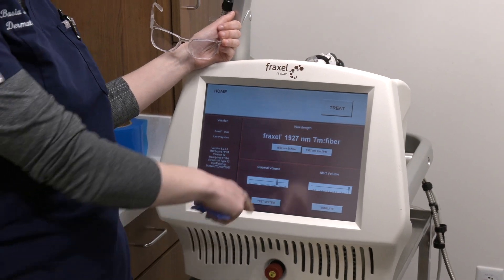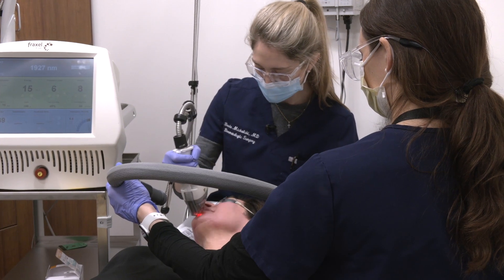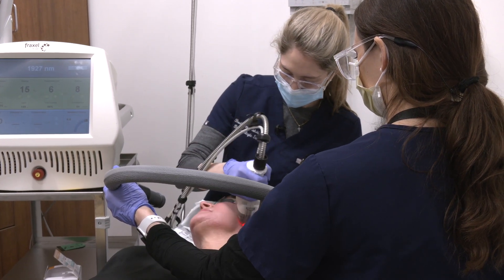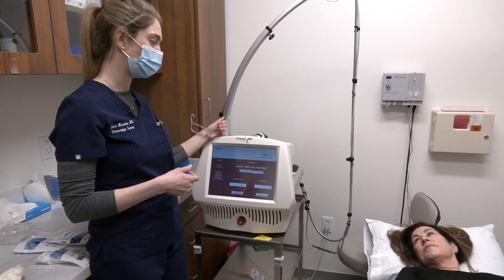It helps improve the texture of the skin. The 1927 nanometer laser is a thulium laser, and it's targeting water. The idea is that it helps pull those brown spots off the skin, so it's good for facial rejuvenation.